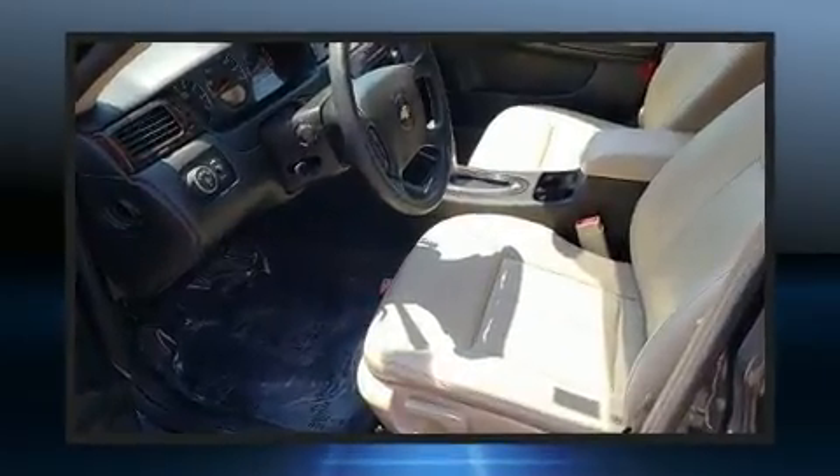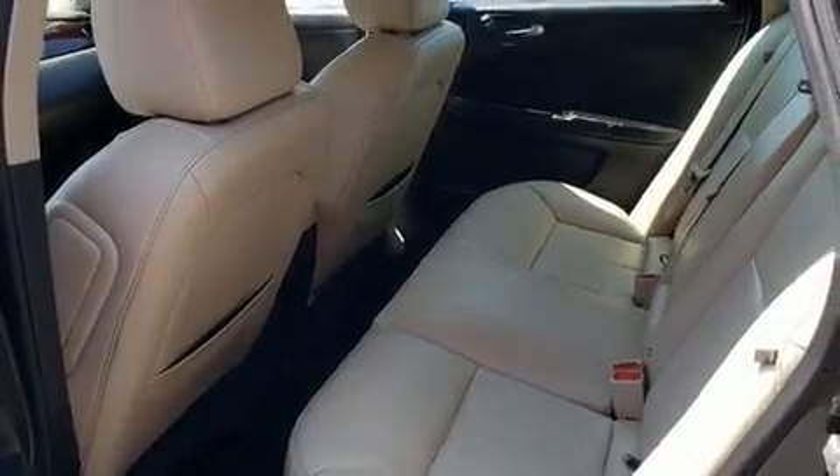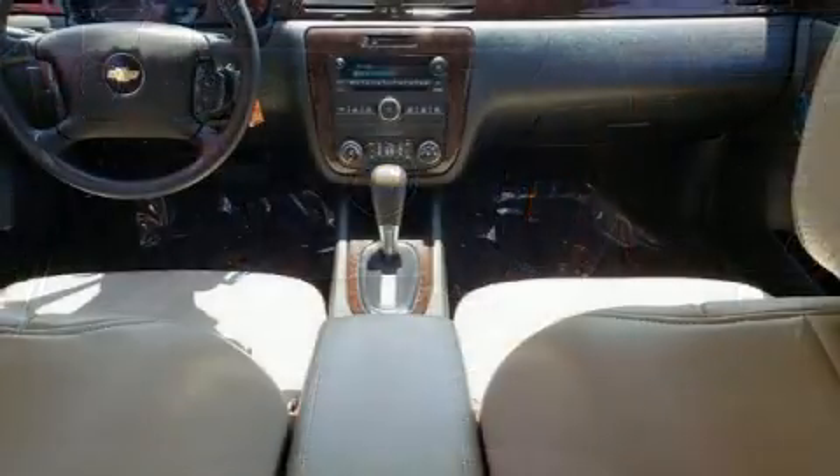All of the premium features expected of a Chevrolet are offered, including one-touch window functionality, a built-in garage door transmitter, a power seat, heated seats, heated door mirrors, remote keyless entry, and leather upholstery.